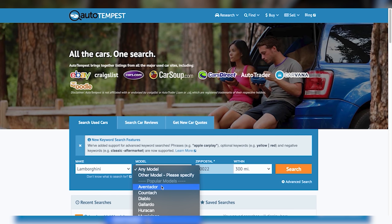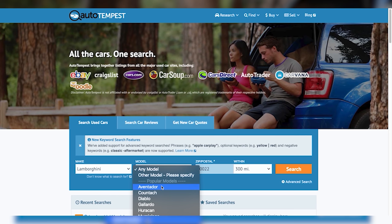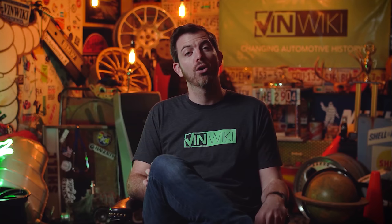Great deals on your dream cars don't find you — you have to search for them. The best way to do that is with AutoTempest.com. AutoTempest allows you to search all the main listing sites nationally and uncover deals you never thought you'd stumble upon. Check out AutoTempest.com today and see where your next dream car is hiding.